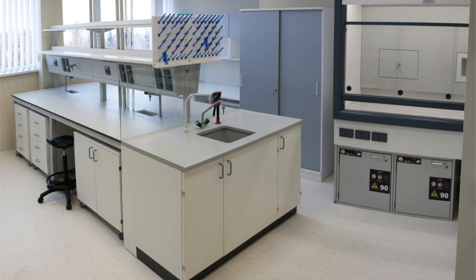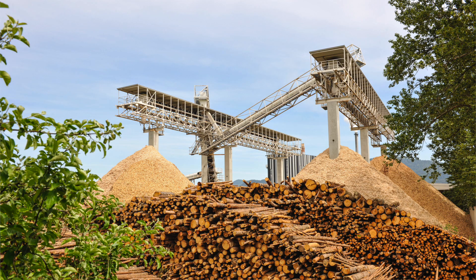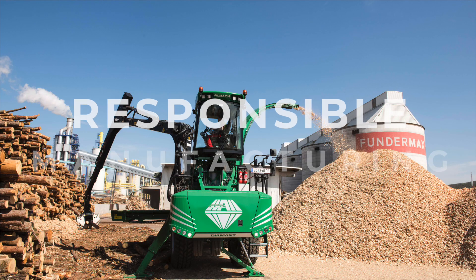Perfectly suited for both wet and dry labs, Max Resistance contains 65% recycled content and, like all ThunderMax products, is manufactured responsibly.